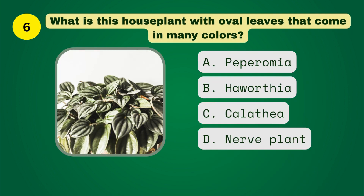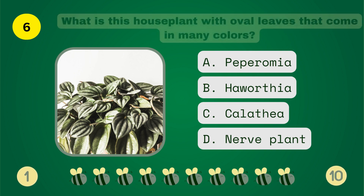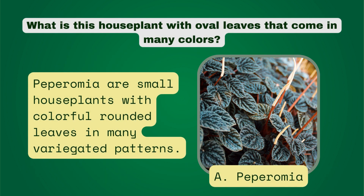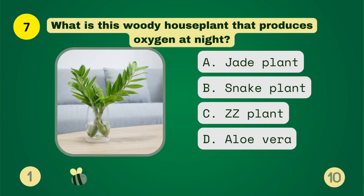What is this houseplant with oval leaves that come in many colors? What is this woody houseplant that produces oxygen at night?